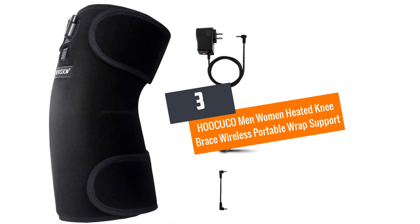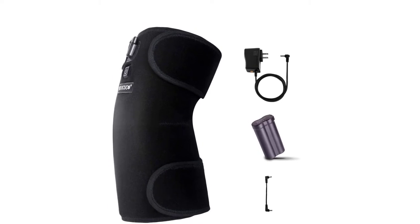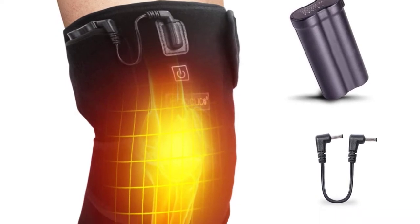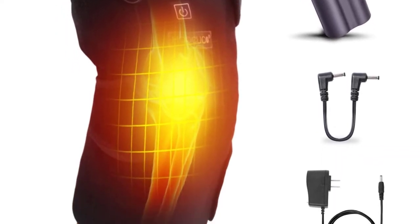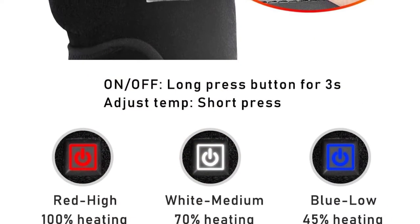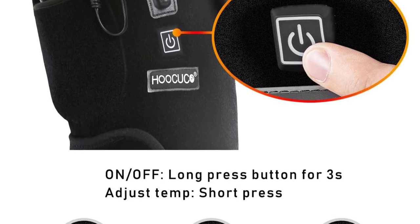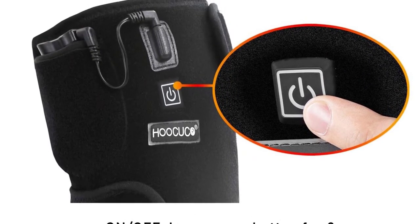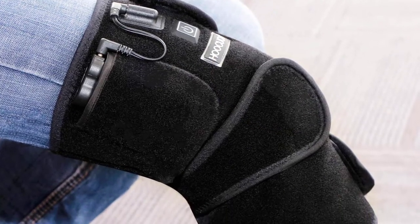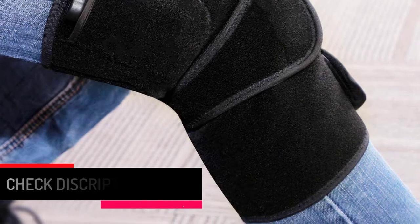Number 3: HOOC-UCO Men-Women Heated Knee Brace Wireless Portable Wrap Support. HOOC-UCO makes an eye-catching and unique knee massager designed for intensive therapy. It heats up in seconds and offers ultra-comfy far-infrared therapy for injury recovery and knee arthritis pain relief to keep your knee warm. This portable wrap support features three heat settings: high, medium, and low. The pad knee brace comes with a powerful 2600 mAh battery, giving you the freedom to use it anywhere without any worry of being tied to a power cord. It also has a hook and loop closure so it can be locked at the knee.